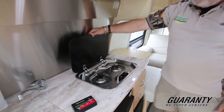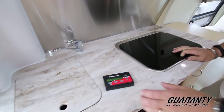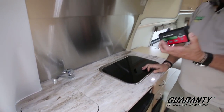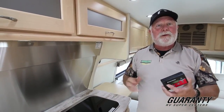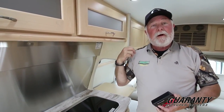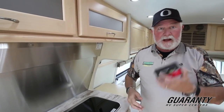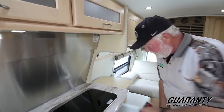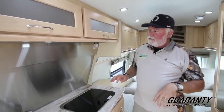Recessed two-burner stove — high output, low emissions. This is your Firestone airbag system with a remote control. You can actually sit up front and if the wind's really blowing, you can pump your airbags up on the back of the unit to give you a little stability — so you don't have to get out and find an air hose and pressure gauge. That's a nice optional feature not found on many units.